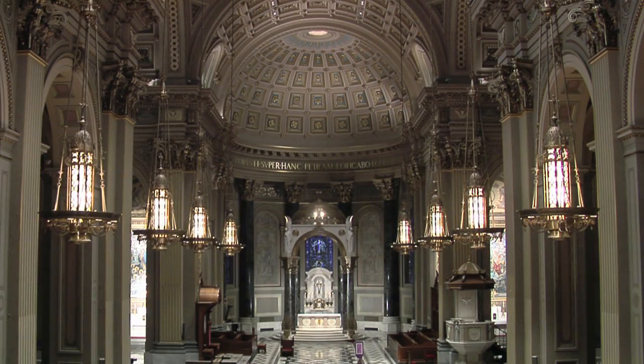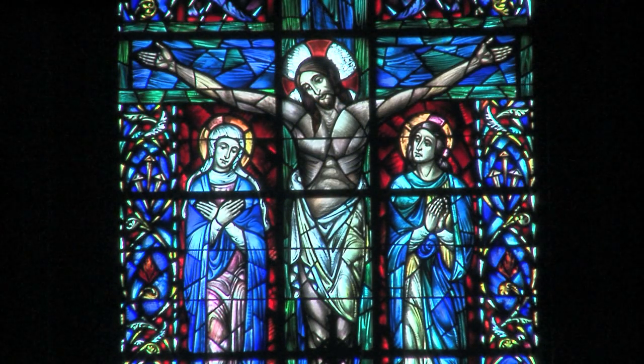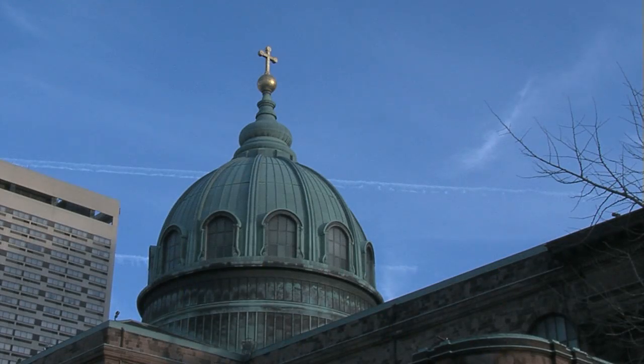The Cathedral Basilica of Saints Peter and Paul — the Cradle of Catholic Faith in the Cradle of Liberty.